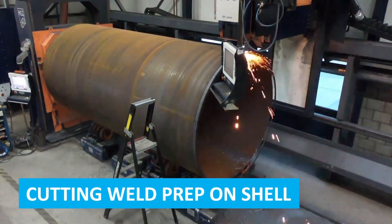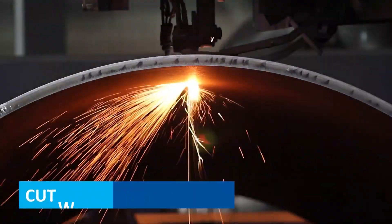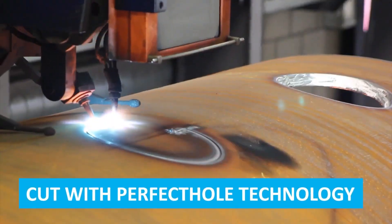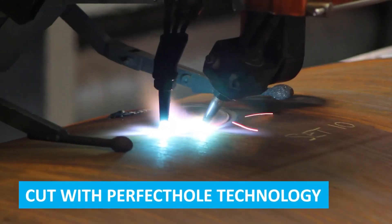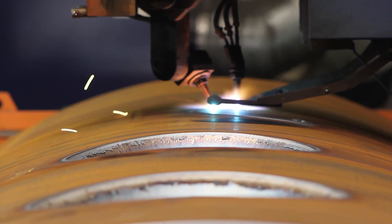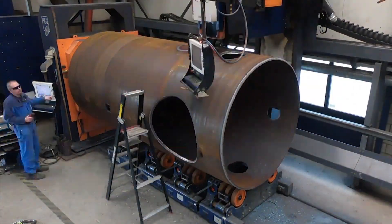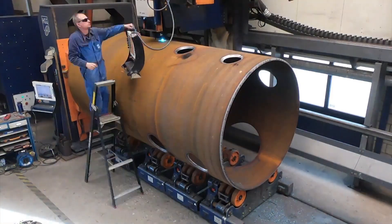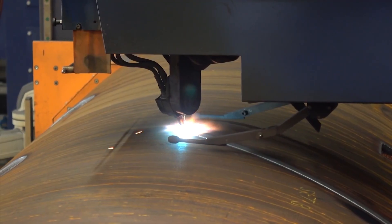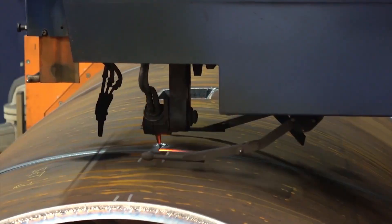The machine precisely shapes edges for optimal welding fit and strength. Using perfect hole technology, this advanced cutting method ensures precise and clean holes and cuts by using high-accuracy methods to minimize deviations. It eliminates the need for post-processing like grinding or deburring, resulting in smooth, high-quality edges. Perfect hole technology enhances the fit and performance of components, reduces waste, ensures consistent results, and streamlines the workflow to improve overall productivity.